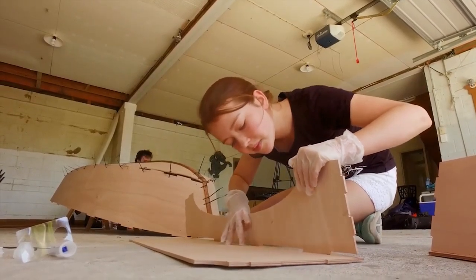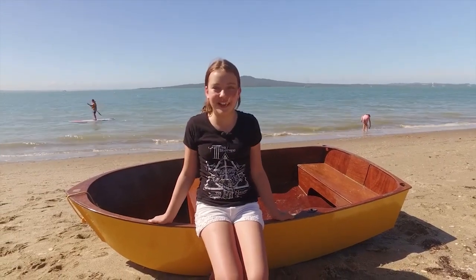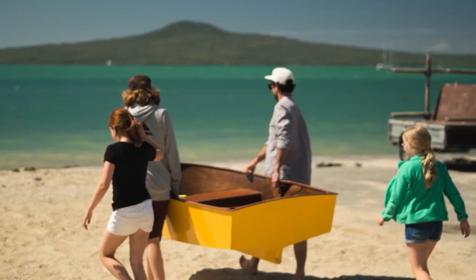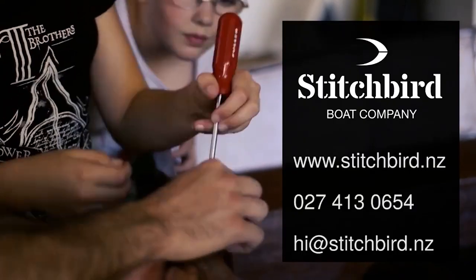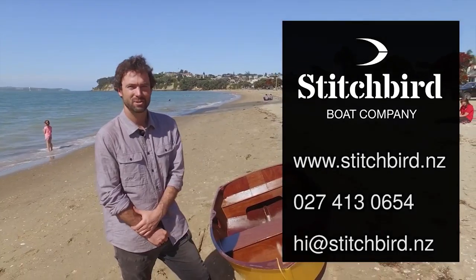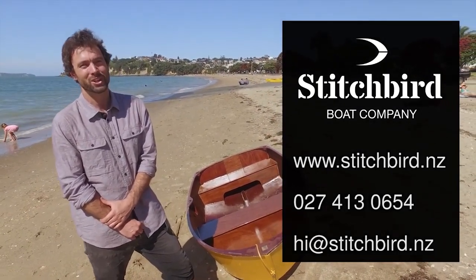I didn't really think I could build a boat but this one was really easy to make and it's really nice. If you want to know more, jump online and check them out at stitchbird.nz. This has been Charlie North from Stitchbird — thanks heaps for watching.